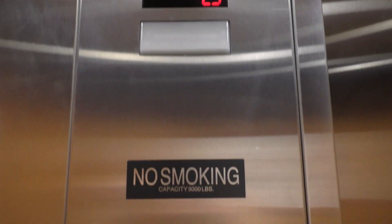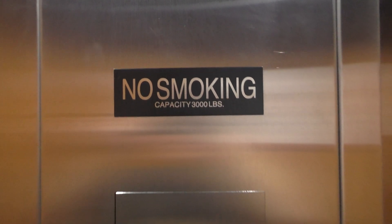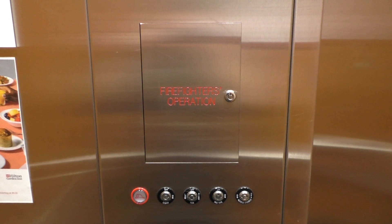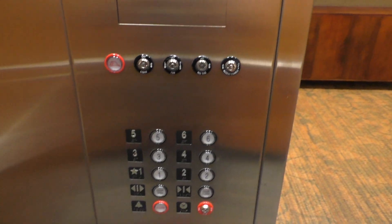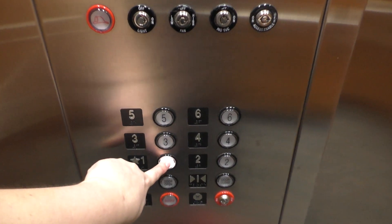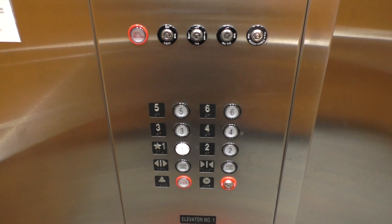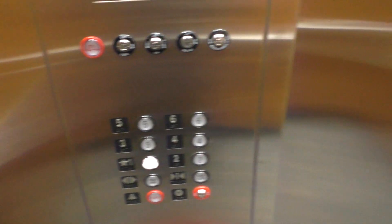We've got six. Good load. This is a firefighter's operation. Let's go back down to one. Here's your fixtures.